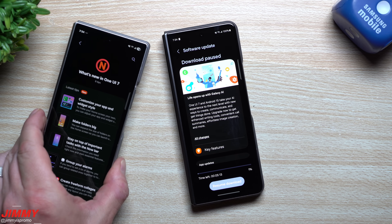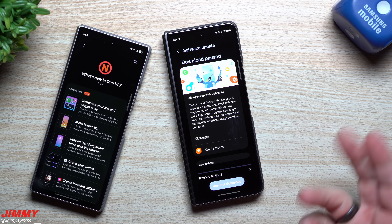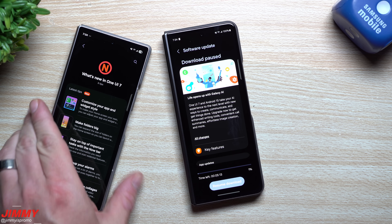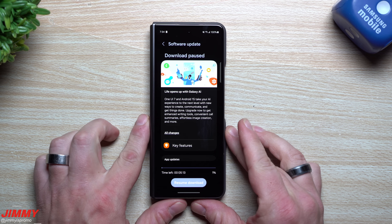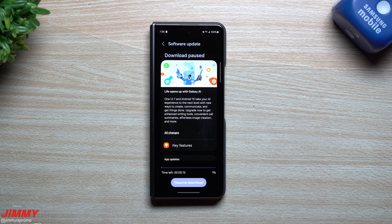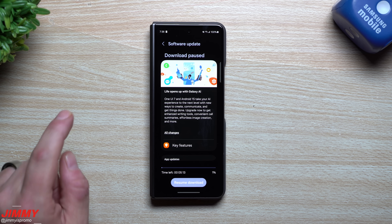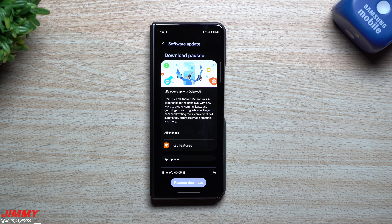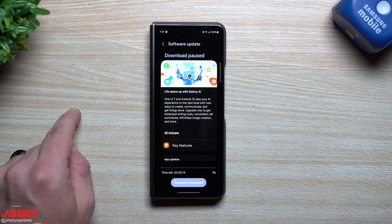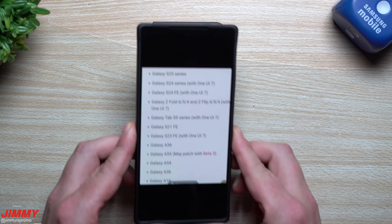This one over here is the Galaxy Z Fold 6. The Fold 6 already got Samsung One UI 7. Basically the Flip 6, the Fold 6, and the Galaxy S24 devices were able to have Samsung One UI 7 already during April. But there are several devices slated for May that are already getting these updates — the Galaxy S23 series, the Fold 5, the Flip 5, the Galaxy Tab S10 series, the Tab S9 series, and just recently the Galaxy S22 series, the S23 FE, the Flip 4, and the Fold 4.